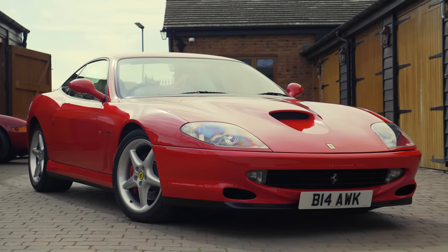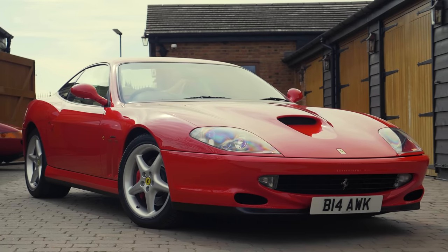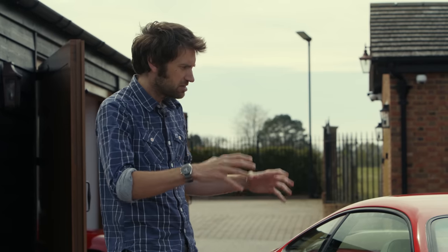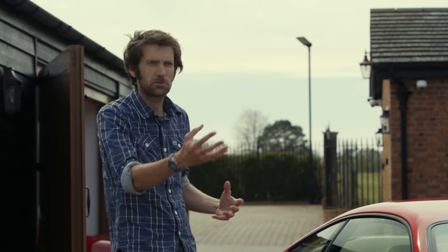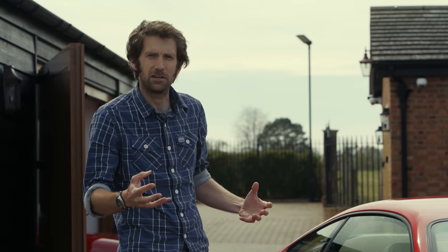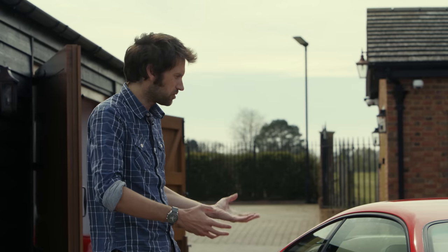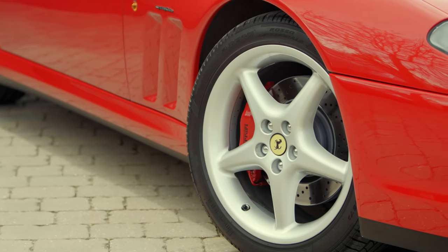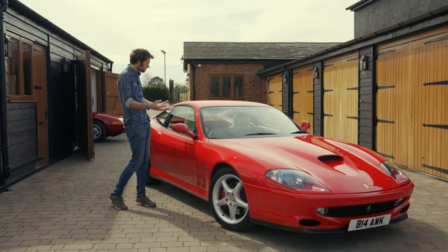I also realised what an important car this was for Ferrari, because everything up to that point in my life had really been mid-engined. Certainly in the supercar frame, yes, it was the 456 that came out in 1992 which was front-engined, V12, rear-drive, but that was a 2+2. This was their halo supercar capable of 199 miles an hour.